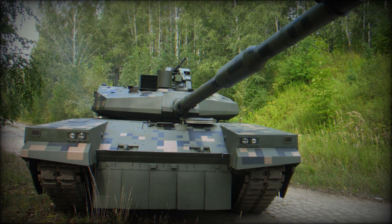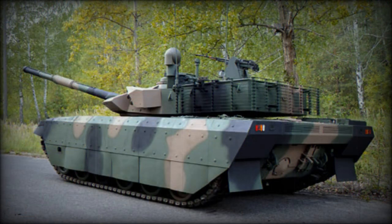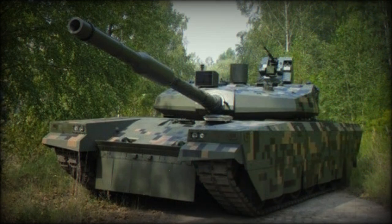The PT-16 is operated by a crew of three: commander, gunner, and driver. The tank is proposed to be fitted with an unspecified Serbian turbocharged diesel engine developing 1,000 horsepower. It is worth noting that Poland had its own S-1000 turbocharged diesel engine also developing 1,000 horsepower, however since 2012 tank engines are no longer produced in Poland.